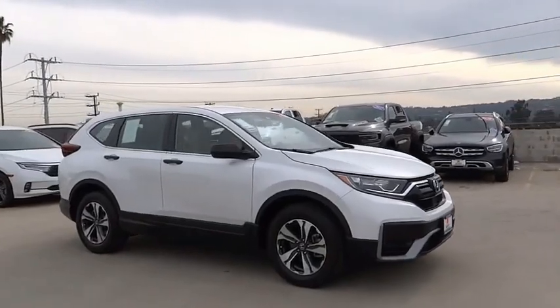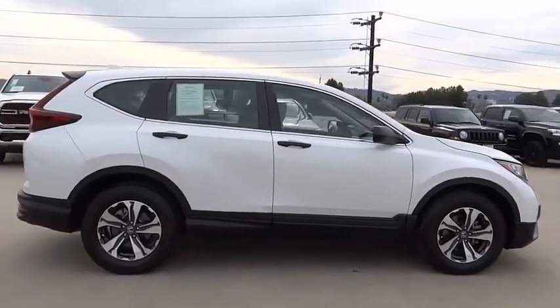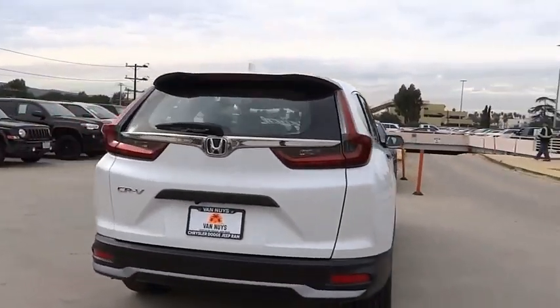We are pleased to show you the 2021 CR-V — a top recommended vehicle because of its car-like driving manners, good value, cool technology, and comfy interior.